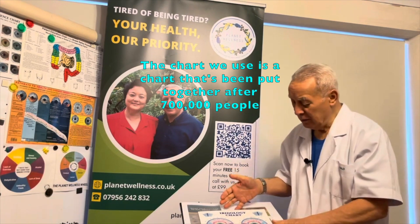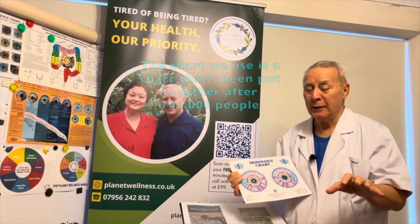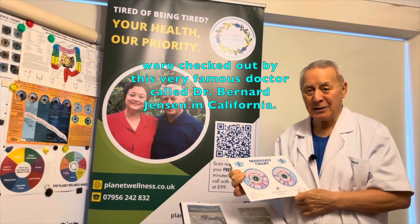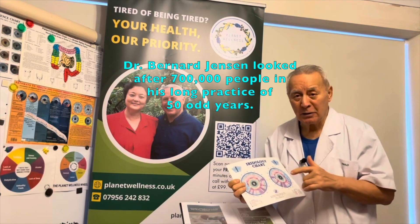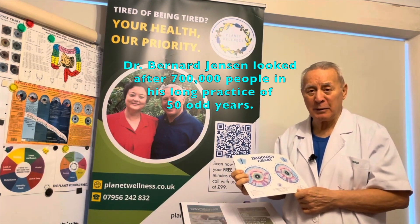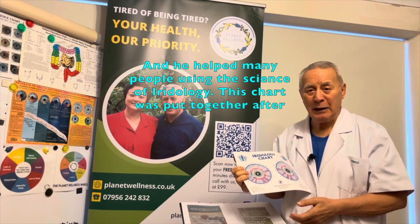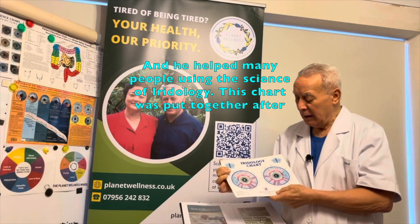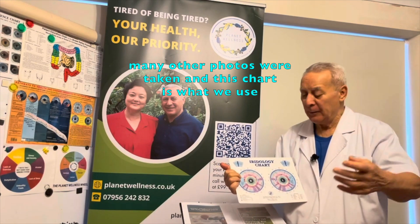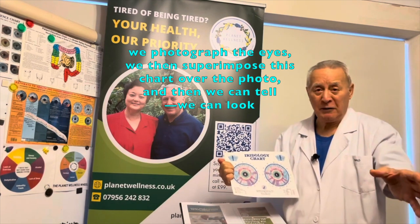The chart we use was put together after 700,000 people were checked out by the very famous Dr. Bernard Jensen in California. Dr. Bernard Jensen looked after 700,000 people in his long practice of 50-odd years, and he helped many, many people using the science of iridology. This chart was put together after many, many other photos were taken, and it is what we use to photograph the eyes.